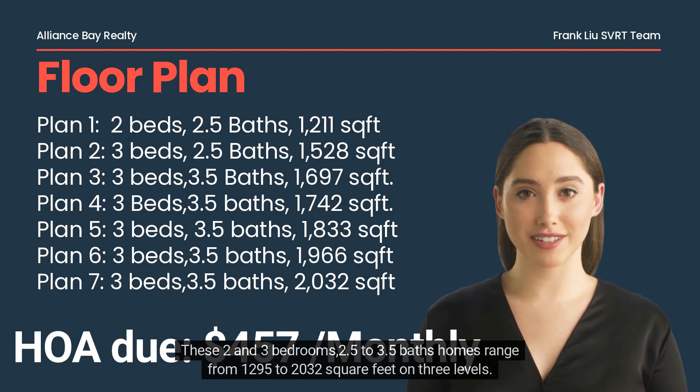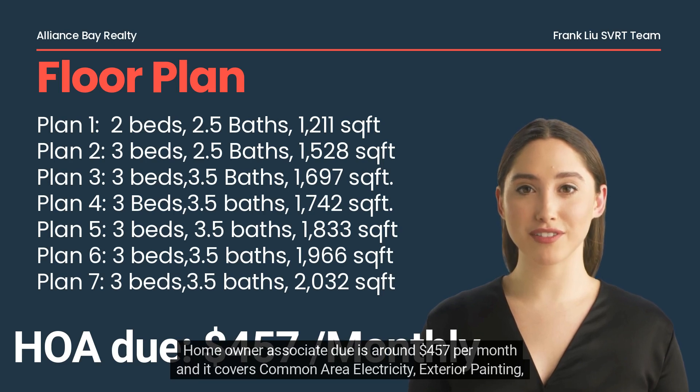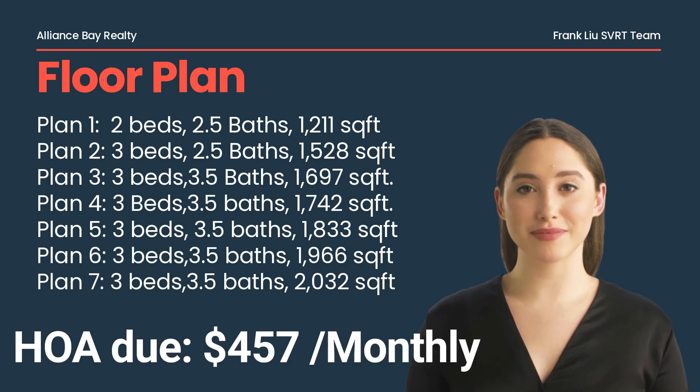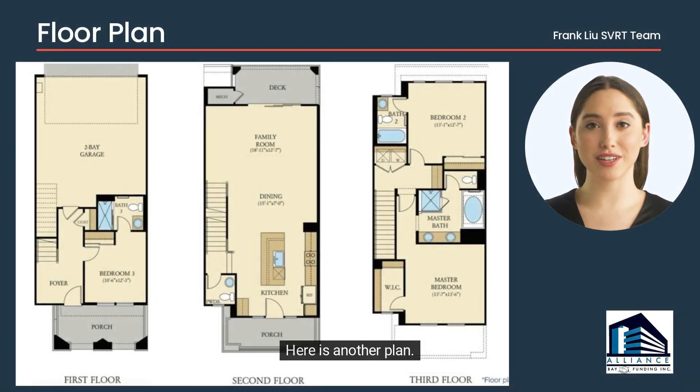These two and three bedroom, 2.5 to 3.5 bath homes range from 1,295 to 2,032 square feet across three levels. The homeowner association due is around $457 per month, which covers common area electricity, exterior painting, insurance, common area landscaping, gardening maintenance, common area maintenance, roads, and reserves.